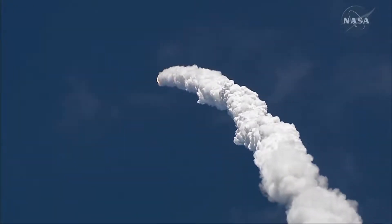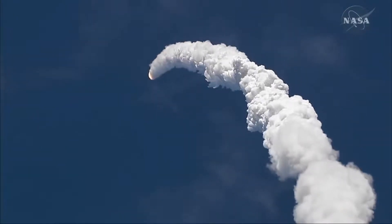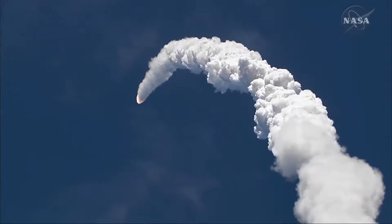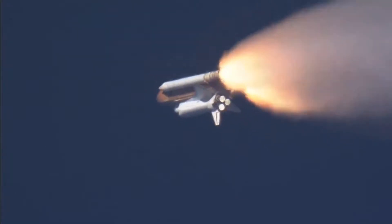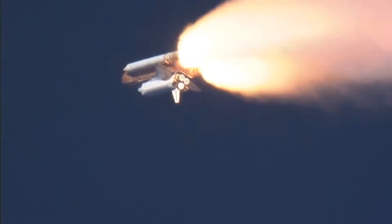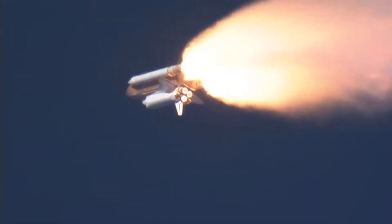We're just beginning to throttle up. Standing by for call from FIDO, speed through. Go at throttle up. Throttle up call acknowledged by commander. Go at throttle up.